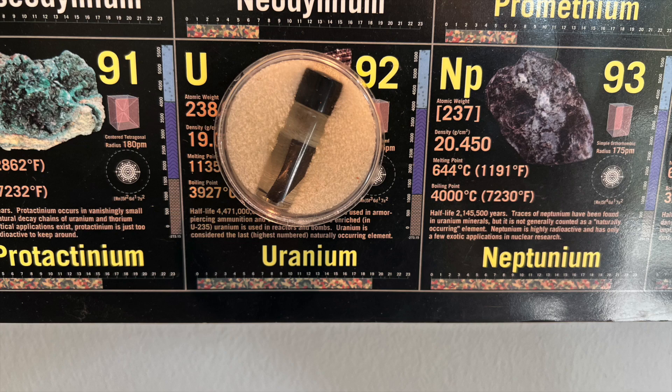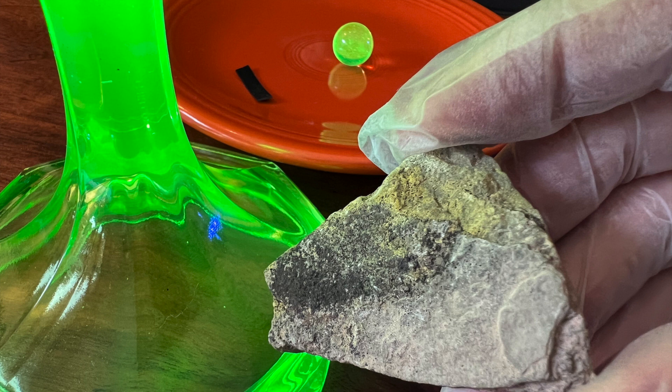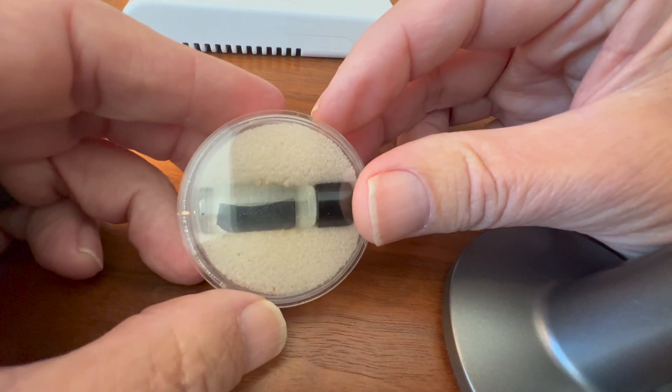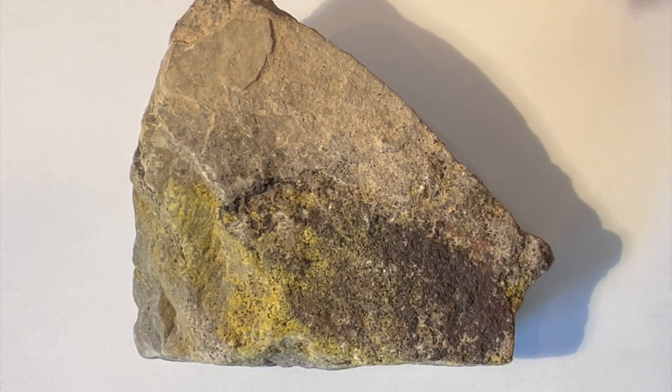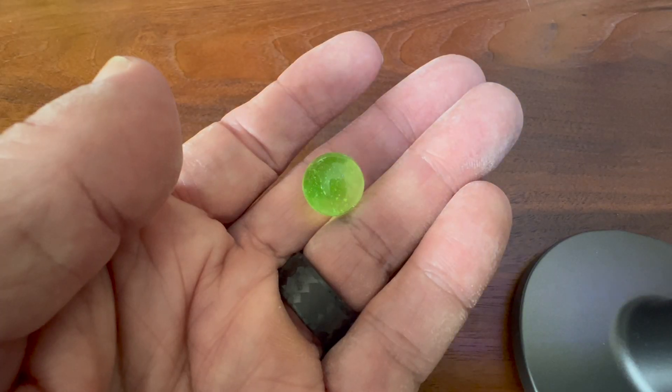Uranium is a fascinating radioactive element. In this video I examine the radioactivity of different uranium containing materials including uranium metal, uranium ore, a pre-World War II Fiesta Ware plate, and uranium glass samples.